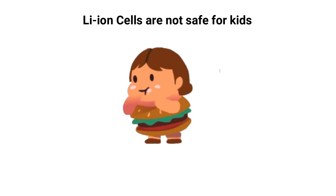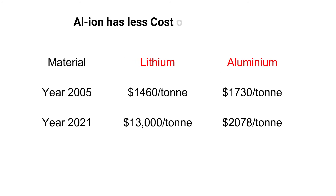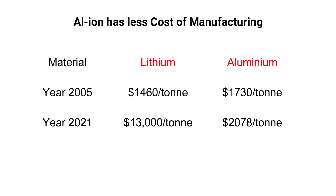These cells are also much safer because they have less adverse effect on health. A child can be killed by lithium if ingested, but not with aluminum, making it a significantly safer alternative.